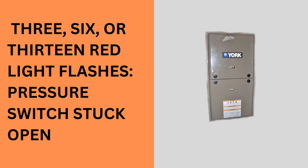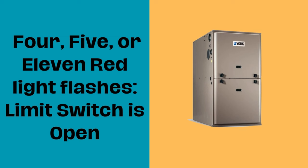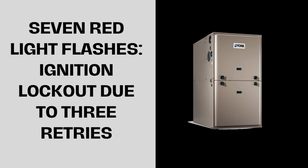Four, five, or eleven red light flashes mean the furnace limit switch is open. A possible cause is a faulty limit switch.